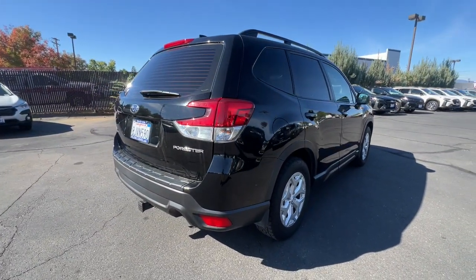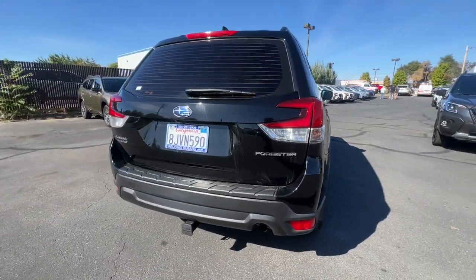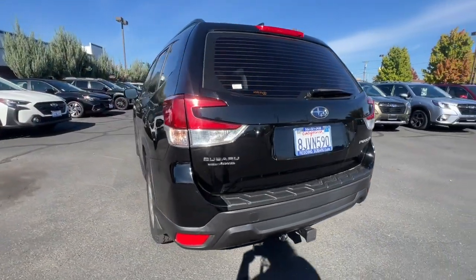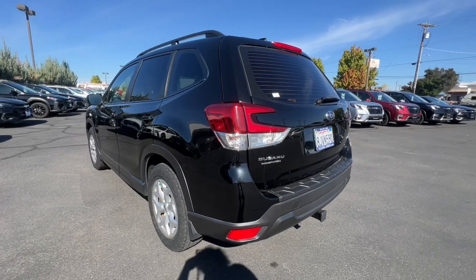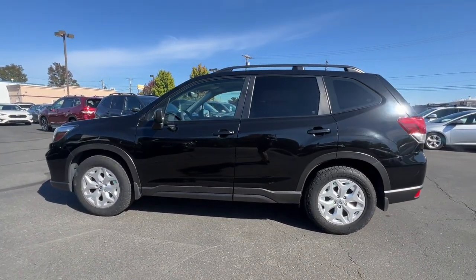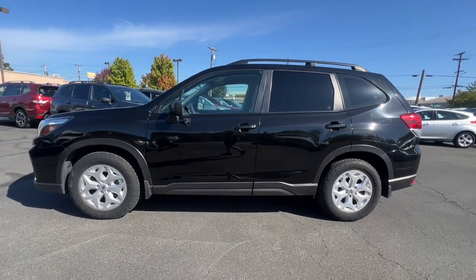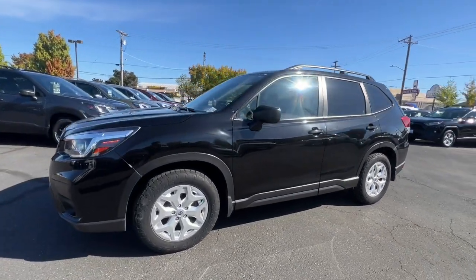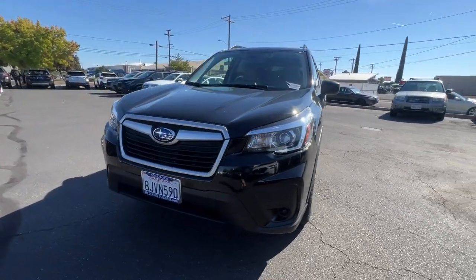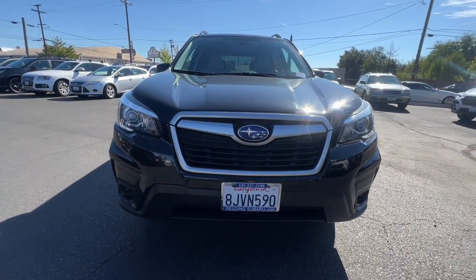Advanced safety tech, a smooth ride, and all-wheel drive position you for success on every journey. Some of the great options this vehicle comes with include Apple CarPlay and/or Android Auto, keyless entry, backup camera, satellite radio, alarm, electronic stability control, steering wheel audio controls, aluminum wheels, intermittent wipers, and traction control.